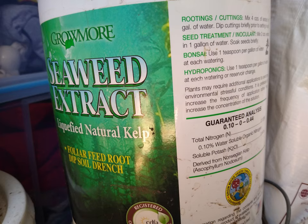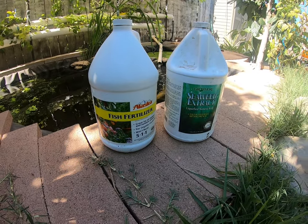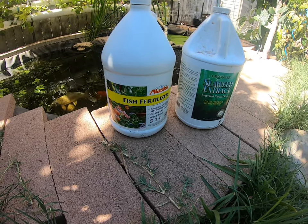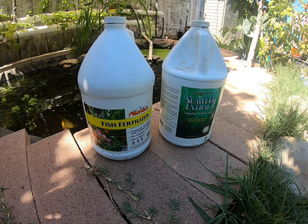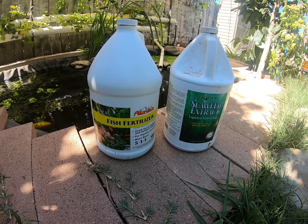Keep in mind that seaweed extract can be added to a hydroponic system. The only problem for me is I have fish, so I don't know how they will react to it. If you know what you're doing and have the experience, you'll do what you want regardless. In my case, I don't know what I'm doing — this is just an experiment to see how things work out.